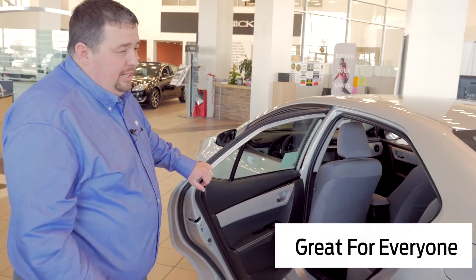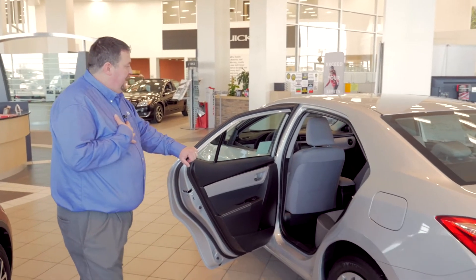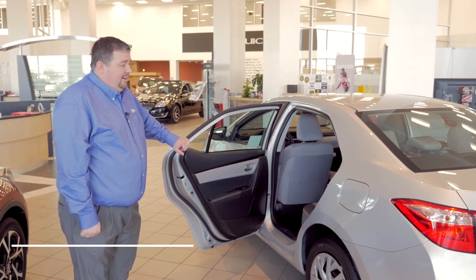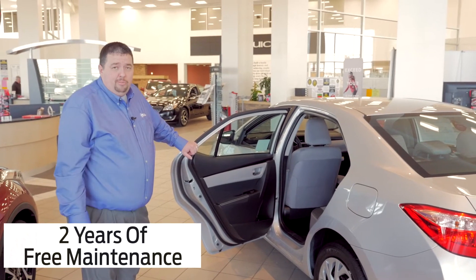You like to travel — I commute myself a long distance to work. I get great mileage, it's comfortable, and it's easy to take care of. Two years of free maintenance from Toyota.